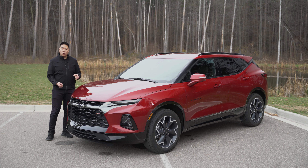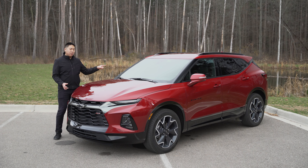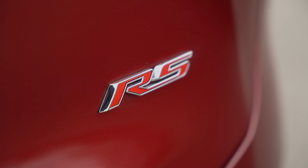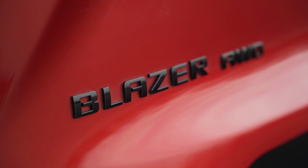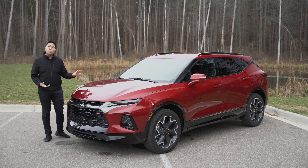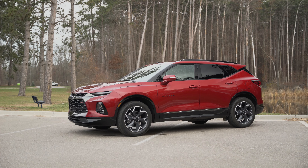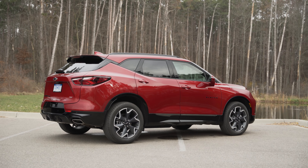...3.6-liter naturally aspirated V6 making 308 horsepower and 270 pound-feet of torque. Lower tier trims of the Blazer can be optioned with a non-turbo four-cylinder or a turbocharged four-cylinder, and those lower trims are front-wheel drive only. This is a front-wheel drive based platform, but on the RS, all-wheel drive is standard. We'll talk more about the drive modes once we're inside.